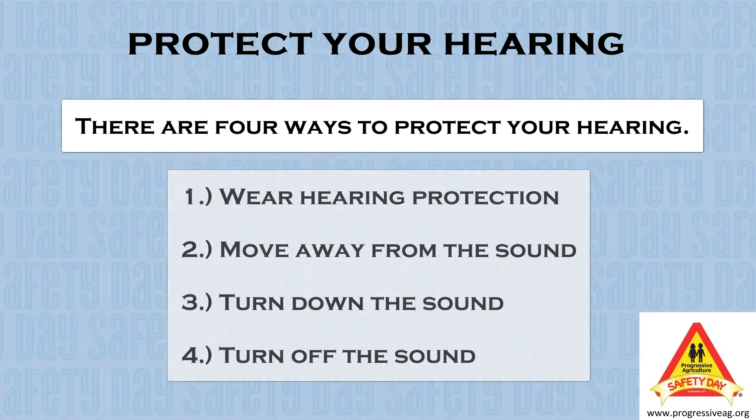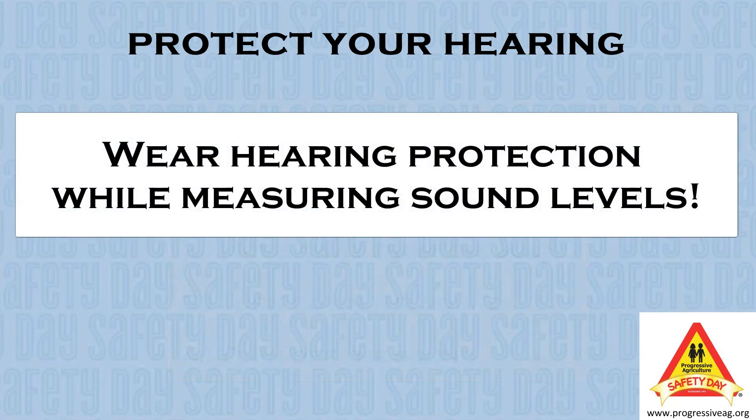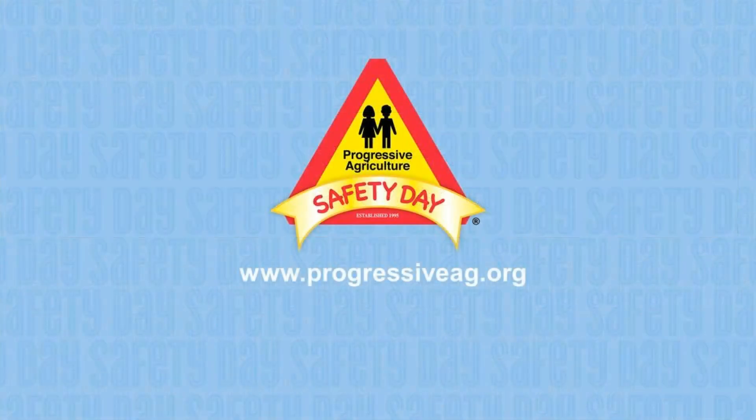Hopefully, you have learned about how you can protect your hearing and how you can use a milk jug to show this demonstration to those who live with you. Also, talk to an adult about getting the decibel reader for a phone and start measuring the sound level of items around your home. Protecting your hearing — when it's gone, it's gone.